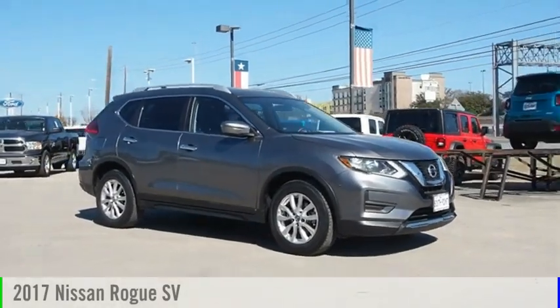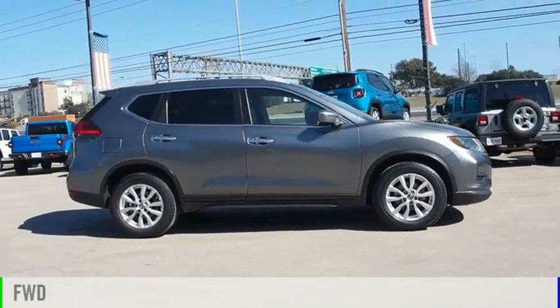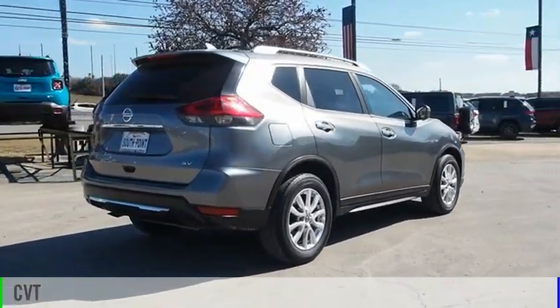We are pleased to show you the 2017 Rogue. This vehicle is powered by a front-wheel drive, 4-cylinder, 2.5-liter engine and comes with a continuously variable transmission.